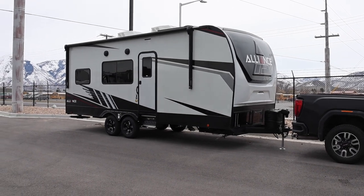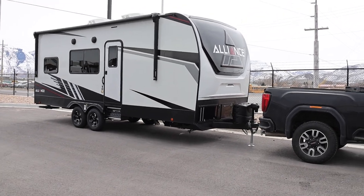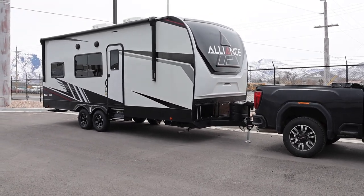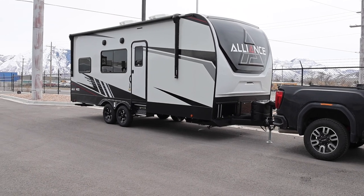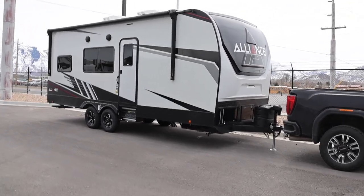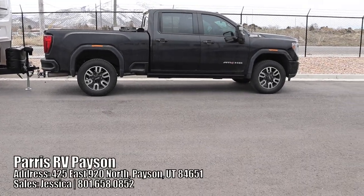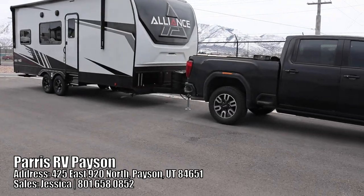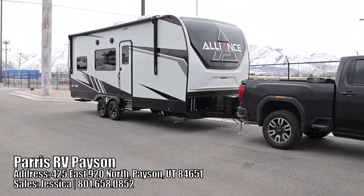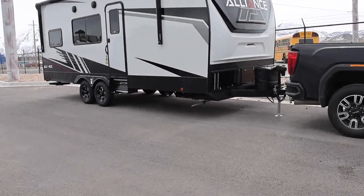I had a chance to walk through an Alliance Valor fifth wheel at an RV show a few months back and I was really impressed. Now this is their travel trailer line — this is basically a Valor and this is the smallest one they make. I have my truck here. I'm at Paris RV in Payson, Utah. Be sure to check these guys out if you're in the market and if you do buy, let them know you saw the video.